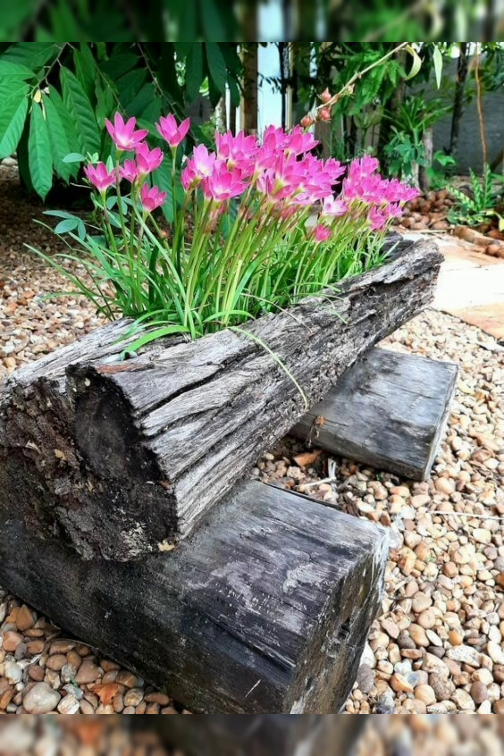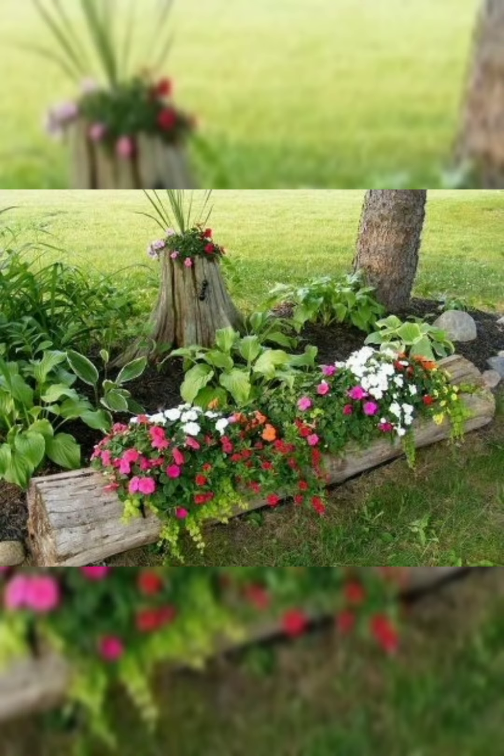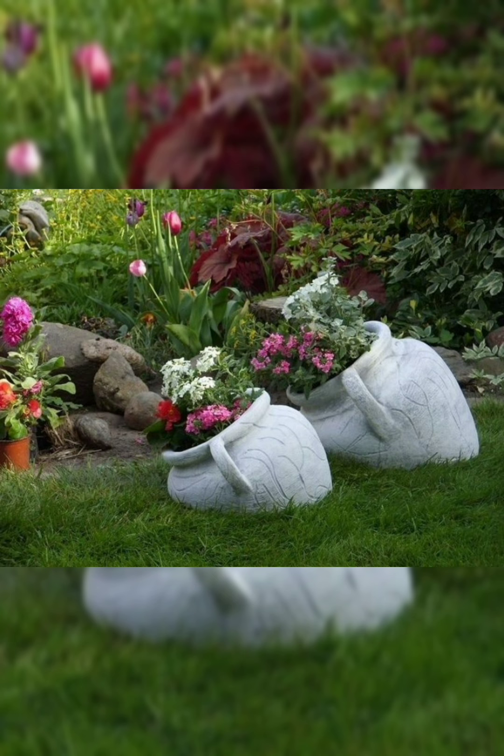Define your goals: determine the purpose of your garden, whether it's for relaxation, entertaining, or growing plants. Site analysis: assess your garden's location, considering factors like sunlight, soil quality, drainage, and climate.